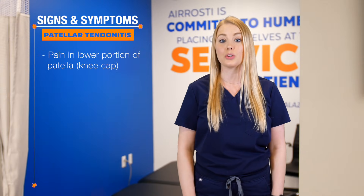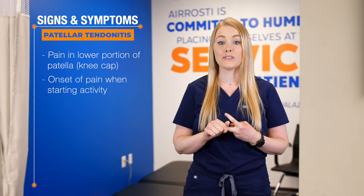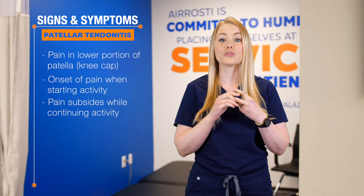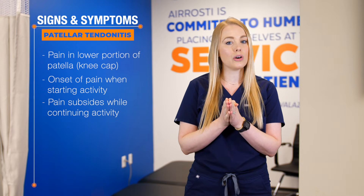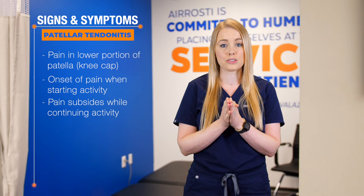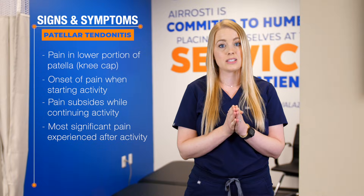Signs and symptoms that may indicate that you have patellar tendonitis include pain at the lower portion of the patella or kneecap, and pain when beginning an activity or exercise which improves through the duration of the activity. Keep in mind, even though that pain typically improves as you're doing the activity, the most significant pain is often experienced after the activity is completed.